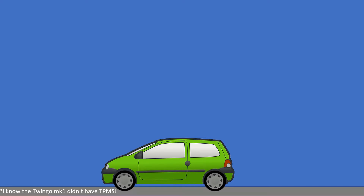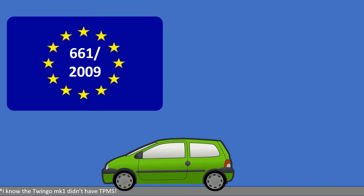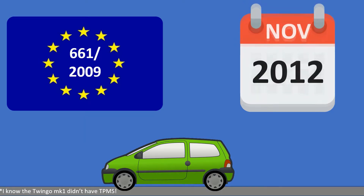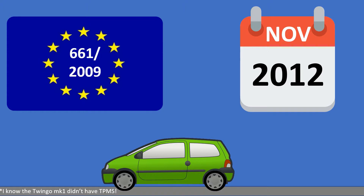TPMS has been a legal requirement as part of general safety regulations for all new cars sold in the EU, including the UK, since November 2014, and for all new models brought to market — or types as it's officially known — from November 2012. Obviously many cars have had this feature before, including my own 2003 Valsatis and my 2005 C4.